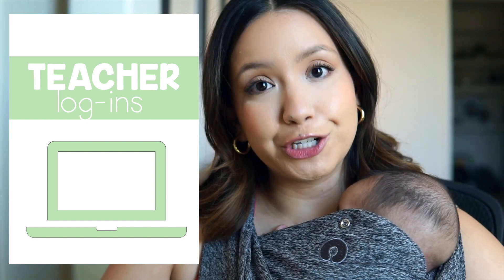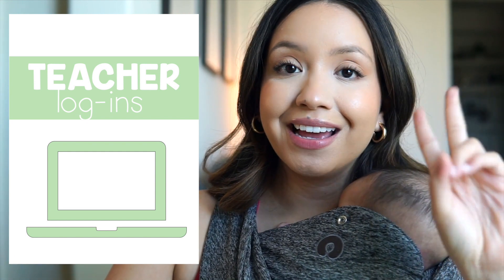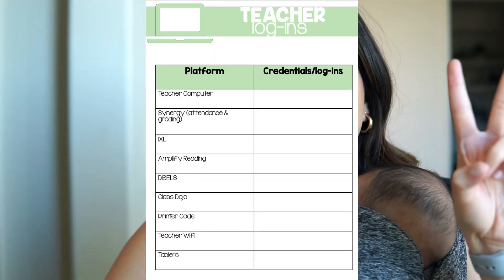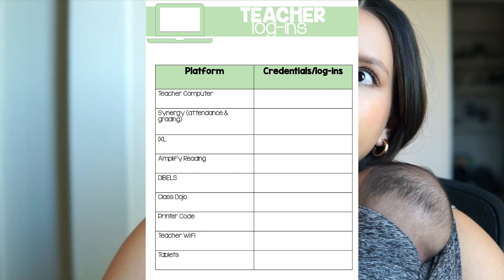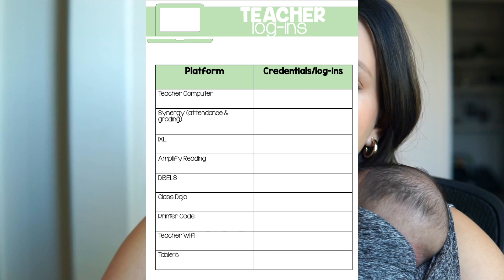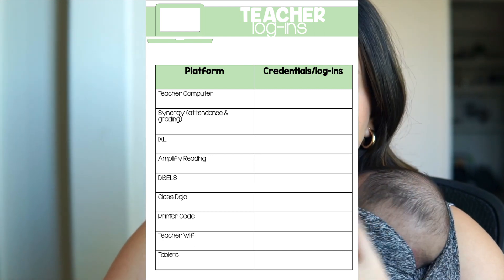The next tab was teacher logins. I left the login for my computer, for Synergy which is the attendance program, and logins for all our programs - iExcel, Amplify Reading, Dibbles, Class Dojo, the wi-fi password, tablet password, and my printer password.